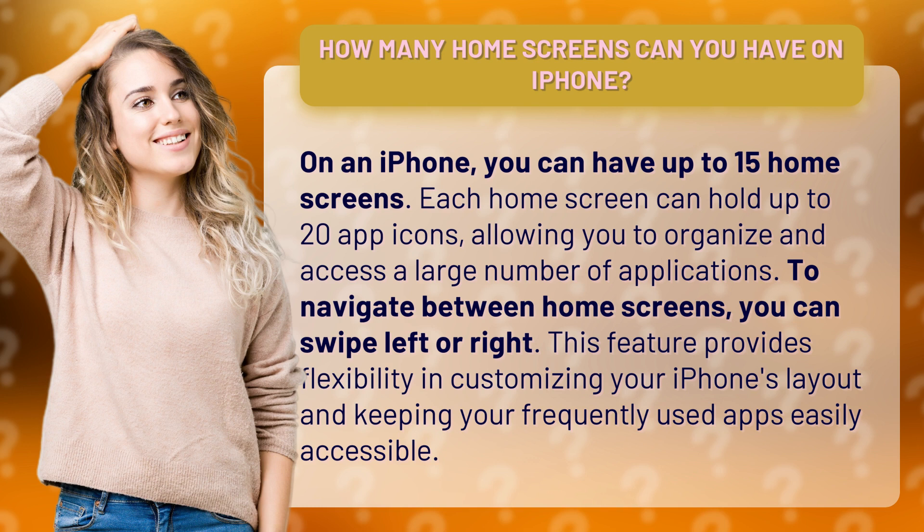To navigate between home screens, you can swipe left or right. This feature provides flexibility in customizing your iPhone's layout and keeping your frequently used apps easily accessible.